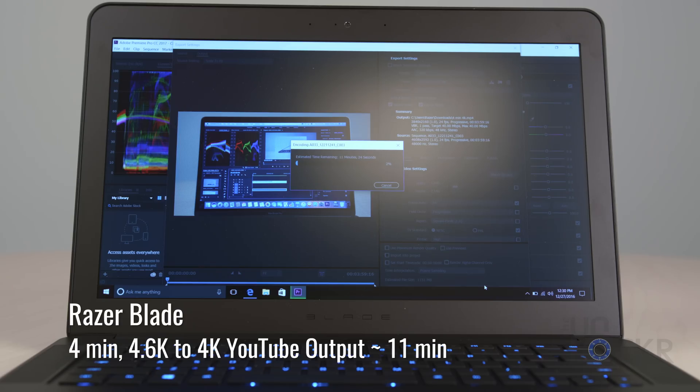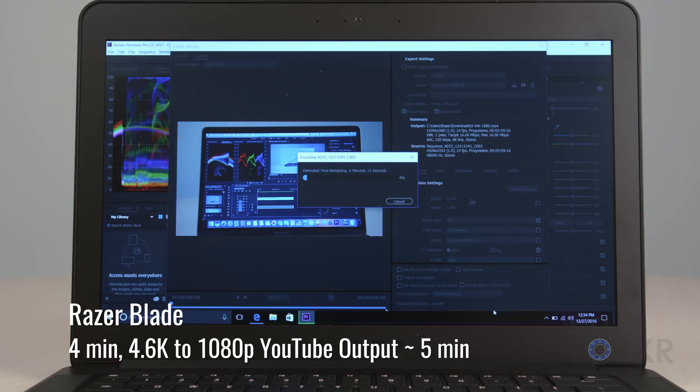And finally, the Razer did it in 11 minutes 30 seconds for the 4K, and 5 minutes for the 1080p. Yeah, I was surprised too. Well, sort of.